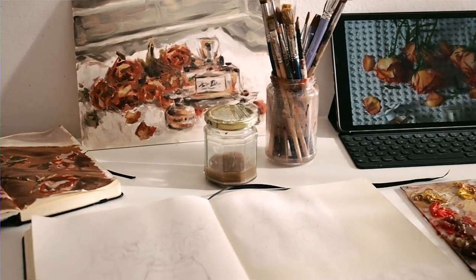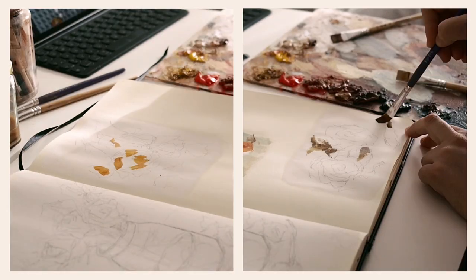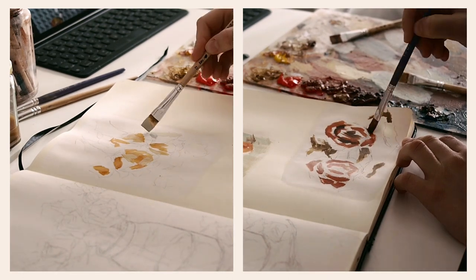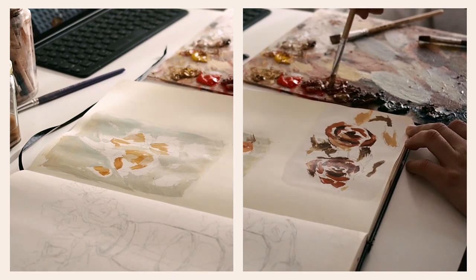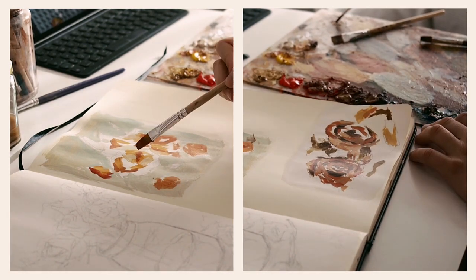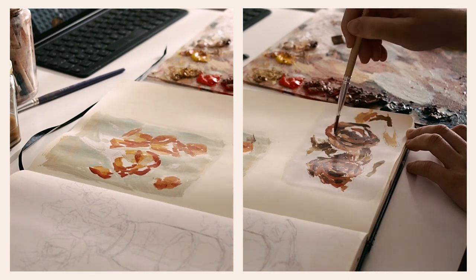I don't have a lot of experience painting flowers, so I was struggling to understand how to paint them — I just didn't know how to approach the subject. So I did a couple of studies from the other references that Anna had sent me to get a better idea of what colors I should use and what steps to take to paint these subjects effectively.